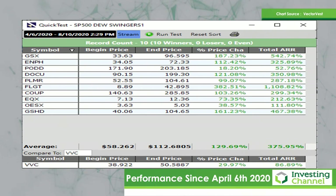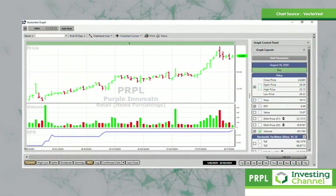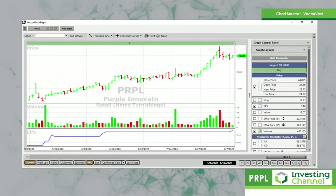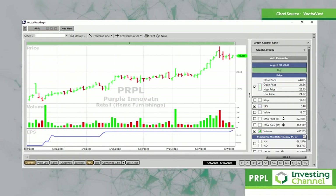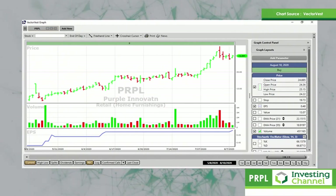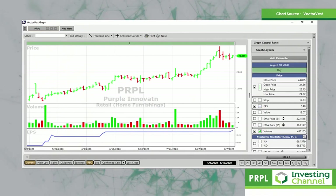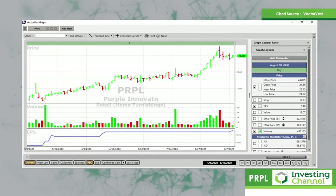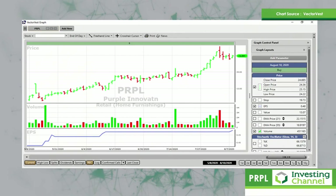I ran the search again at the start of August, on the 3rd of August, and this share came out of it — called Purple Innovation — and it's looking really good for a move at the moment. There's the share price with the CI moving up strongly; the long-term trend is good. This is just a three-month chart so we can look at the detail. The price moved up on increasing volume — that's really good — but at the moment the price is pulling back on falling volume, which says there's no enthusiasm from sellers. I would expect this share when it breaks this top to move considerably.